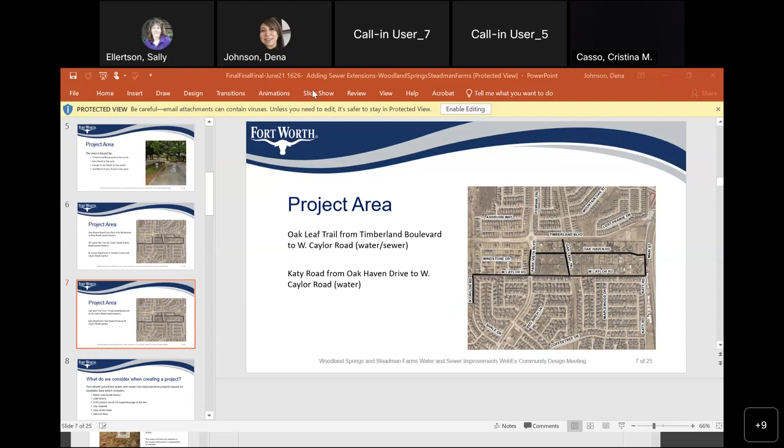How about the water line? Is it going to stay in the same area where it's at now? No, the water line is also going in the pavement. Will you abandon the cast iron when you pull that out of the ground? It will be abandoned. We're going to remove the cast iron, put new piping in, and reconstruct the street again.